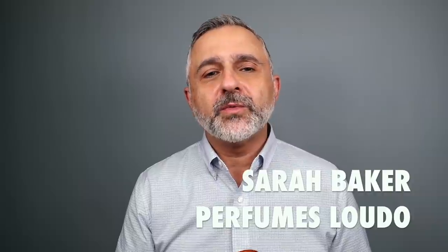Thanks so much for tuning in. This is Sebastian, and today I'm talking about Ludo from the house of Sarah Baker Perfumes. It's interesting because Sarah Baker Perfumes launched a less expensive S. Baker collection last year. One of the fragrances in that collection is called Symmetry, and it was my favorite in that collection. Once again, it's created by Chris Maurice.